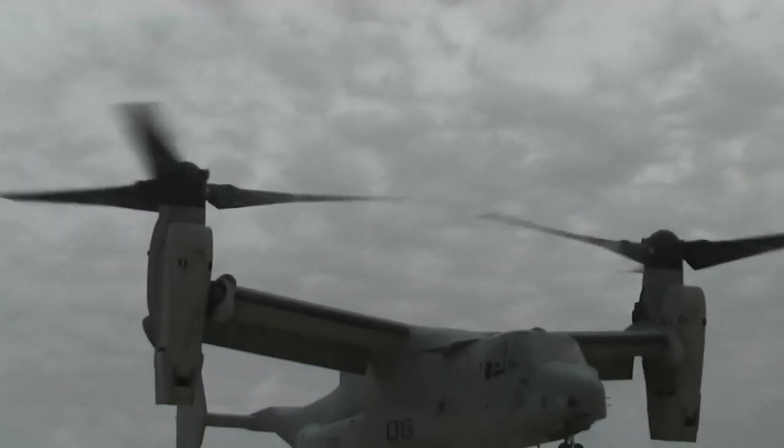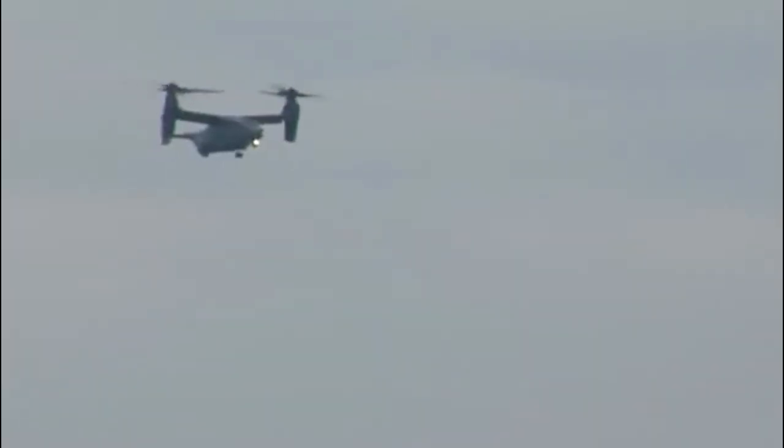What do you think of the V-22 Osprey? Do you think it's worth that price tag? Let us know in the comments below.